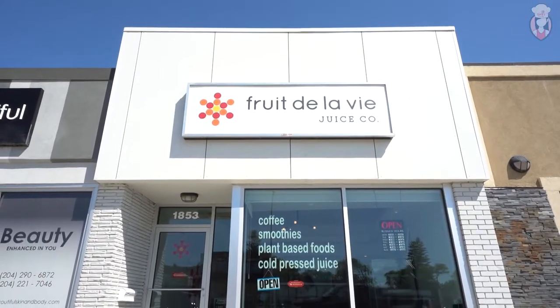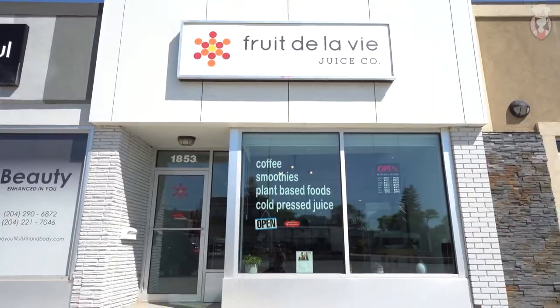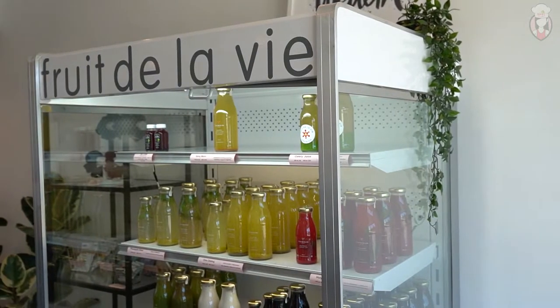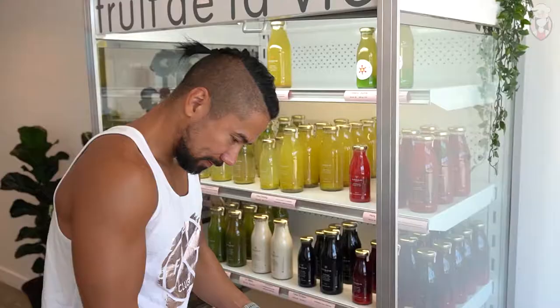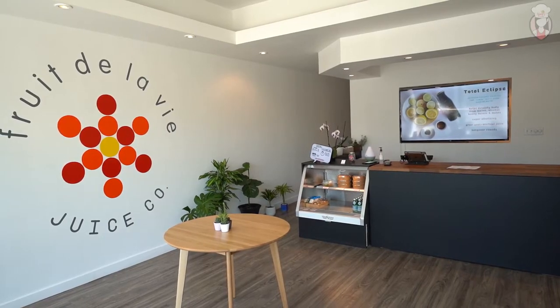Good morning FitFam! Thanks for tuning in on Mary's Kitchen. We are on location at Fruit de la Vie with owner Jalene Opina. Jalene started juicing since 2013 for herself and would post on Facebook what she was eating and juicing. Soon enough, friends and family were ordering juice cleanses from her. It got so big that she couldn't operate at home anymore and opened her storefront in October of 2019. Please follow me and let's welcome Jalene.